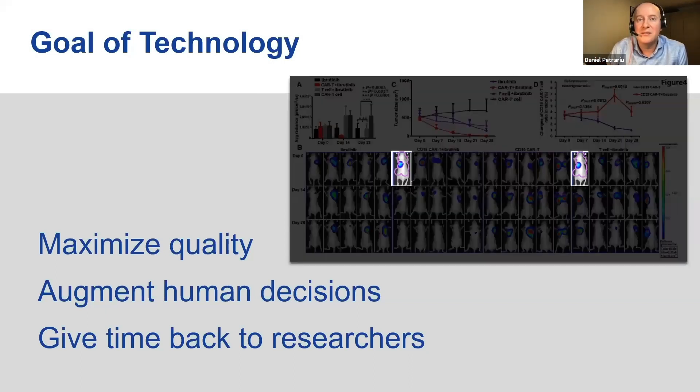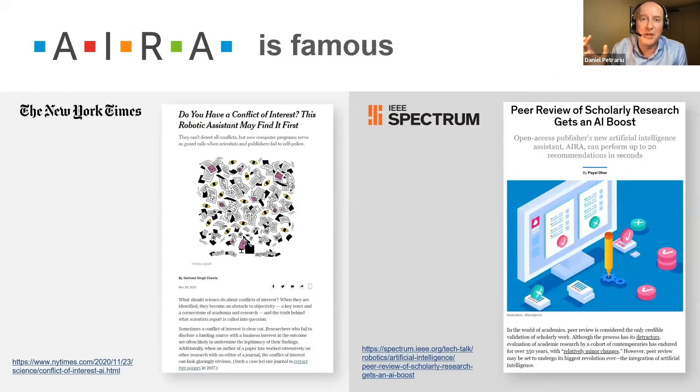AIRA is already today helping us make better decisions. We are so excited about the progress we've made that we really want to keep developing AIRA into being more than just a review assistant, but one day become a full-fledged research assistant. I think that can excite all of us, and I'm also happy that we find a lot of other people who share our vision for the future. AIRA has actually become famous already — there have been quite a few articles written about her, for instance in the New York Times and the IEEE Spectrum. I would really encourage you, if you're interested, to go and have a read of those great articles.